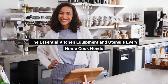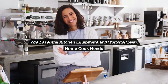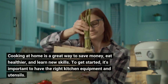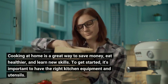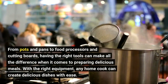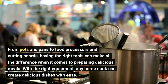The Essential Kitchen Equipment and Utensils Every Home Cook Needs. Cooking at home is a great way to save money, eat healthier, and learn new skills. To get started, it's important to have the right kitchen equipment and utensils. From pots and pans to food processors and cutting boards, having the right tools can make all the difference when it comes to preparing delicious meals.